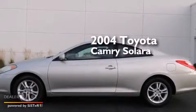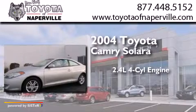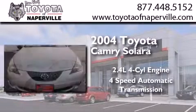This is a 2004 Toyota Camry Solara. It has a 2.4-liter 4-cylinder engine and a 4-speed automatic transmission.